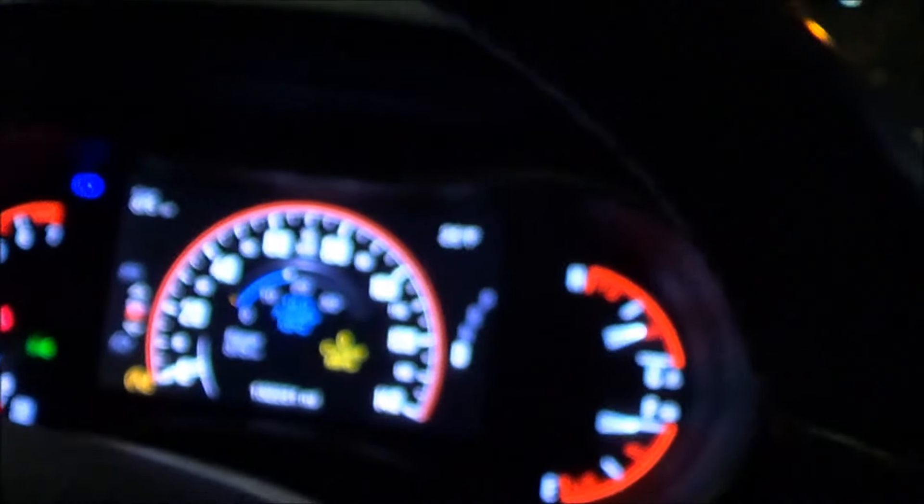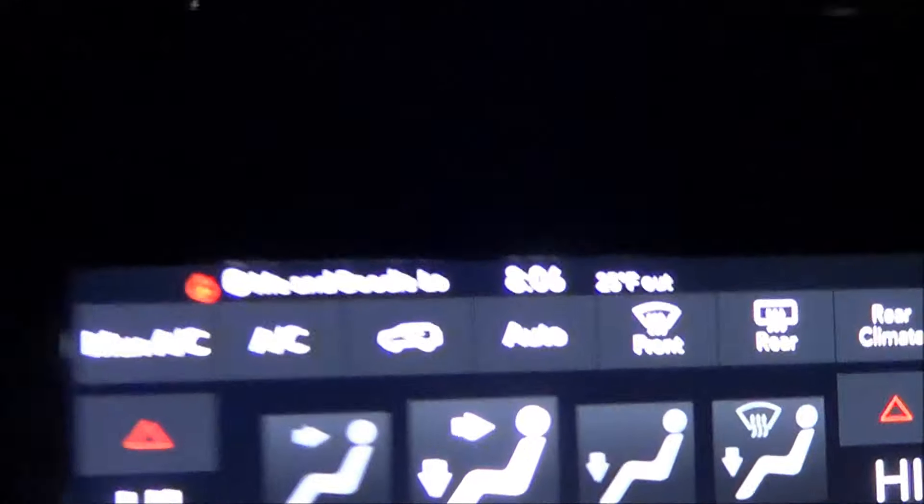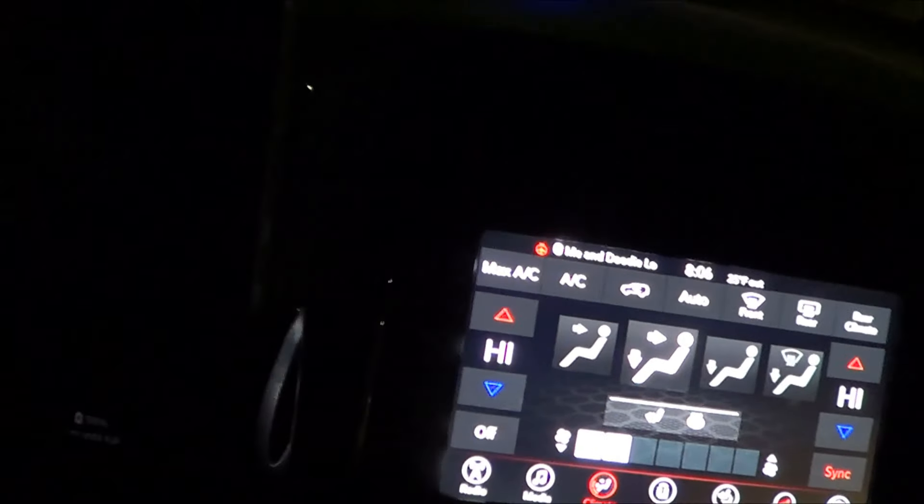Holy crap, it's so cold. This thing's frozen, man. Wow, it's cold guys — 25 degrees, and it's about 8 o'clock. It is absolutely freezing. Let's take a quick look.